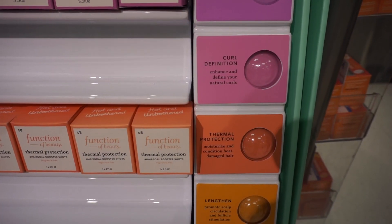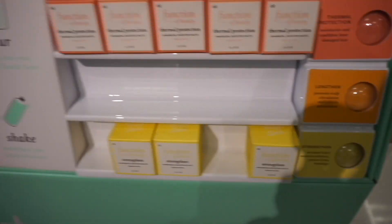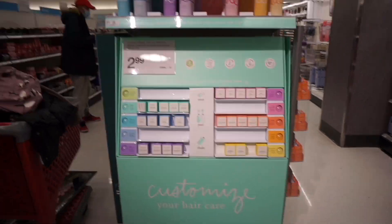All ingredients are at least 92% naturally derived, and they are also sulfate-free, paraben-free, and cruelty-free. The curly and coily bases are also silicone-free.